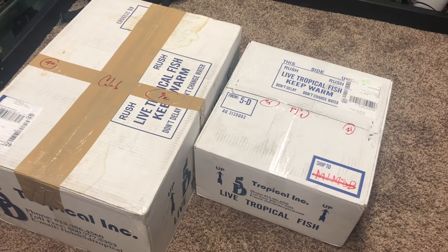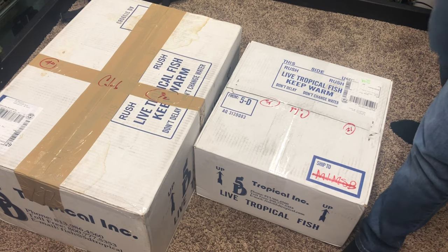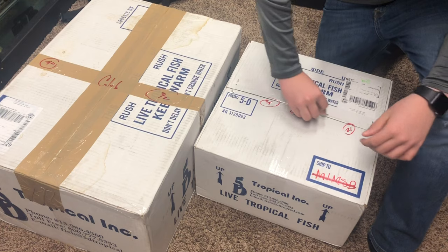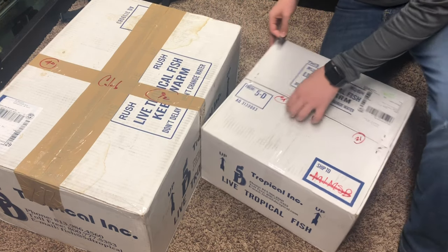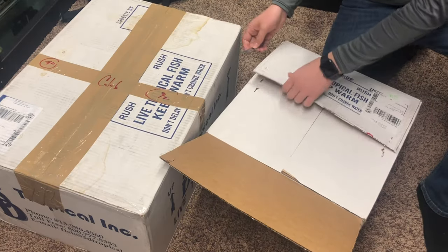All right guys, the order of fish just came in. I'm going to go ahead and start opening these up quick — they've been in the bag for a little while. We're going to start with the smaller box; they just showed up at our door so I brought them downstairs.